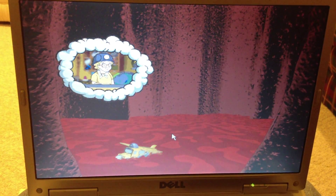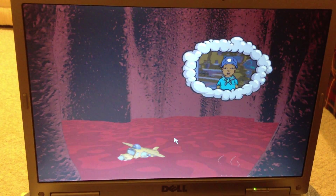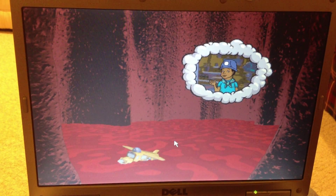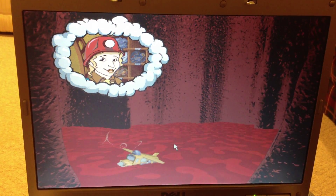Is it me, or does the magma level seem to be rising? This magma is definitely rising. What happens when it reaches the top, Ms. Frizzle? In due time, class. You'll find out in due time.